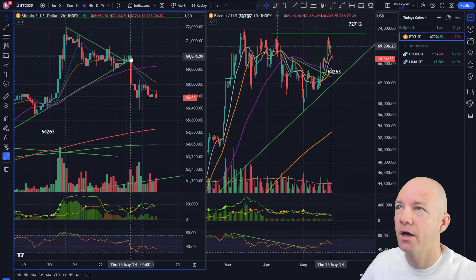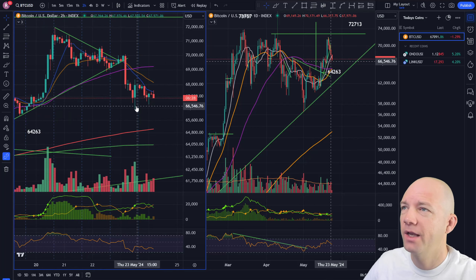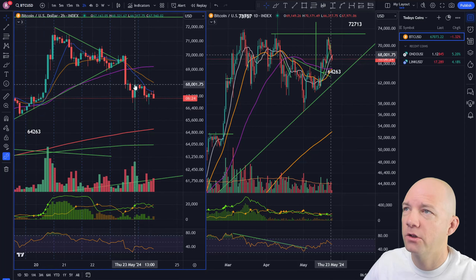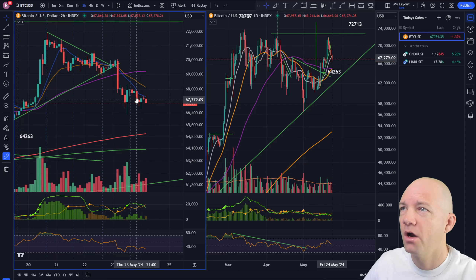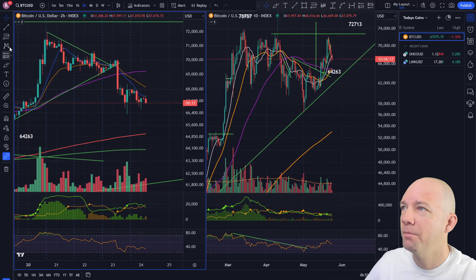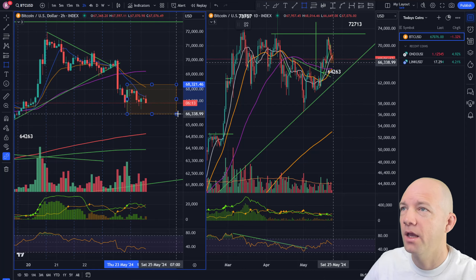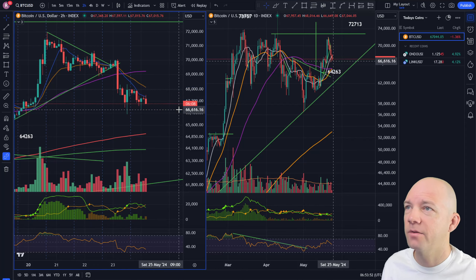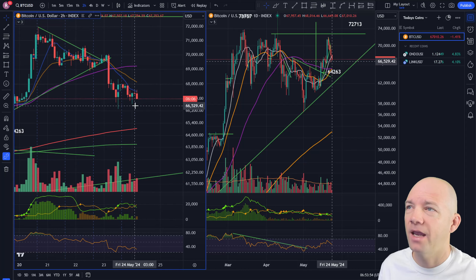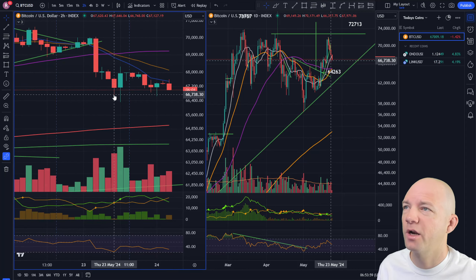We got BTC with that swift move lower yesterday that we caught, and we continued the action lower until we hit this bottoming candle. You can see we try to go lower and close all the way close to the top of the range — pretty high volume right now — but we haven't exceeded that yet. So we are essentially stuck within the range of this candle at this moment, and whichever way it breaks wins. So if we break to the bottom, you can look for ideally some kind of an undercut and rally candle.